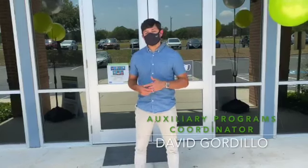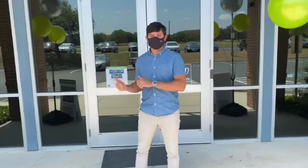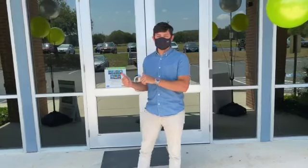Today I want to take you to check out our new playground, but first I'm going to hand it over to Ms. Fielberg, our healthcare coordinator, so she can show you our check-in procedure.